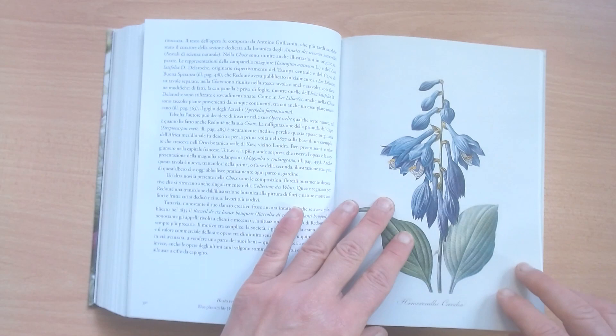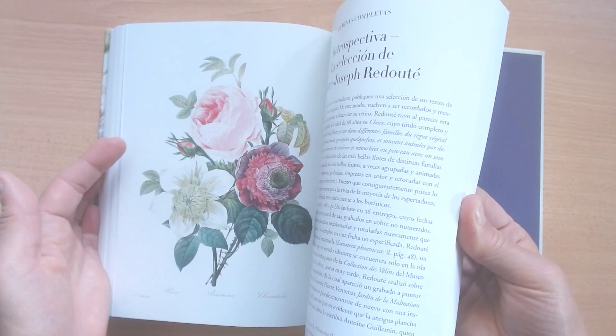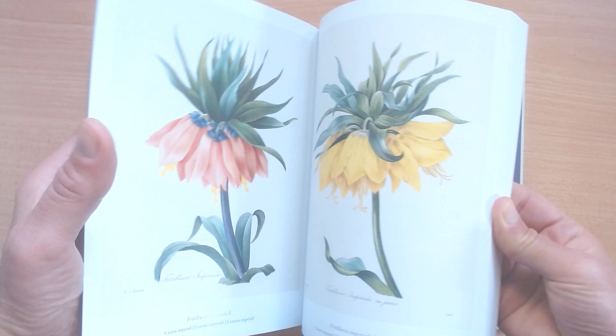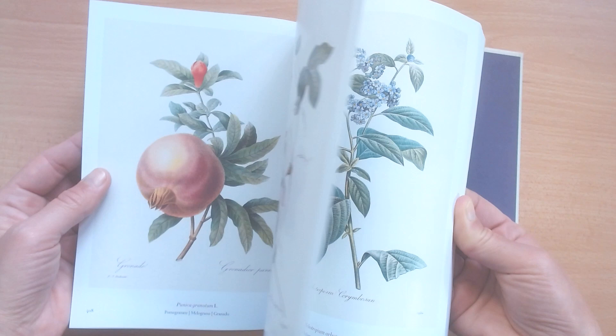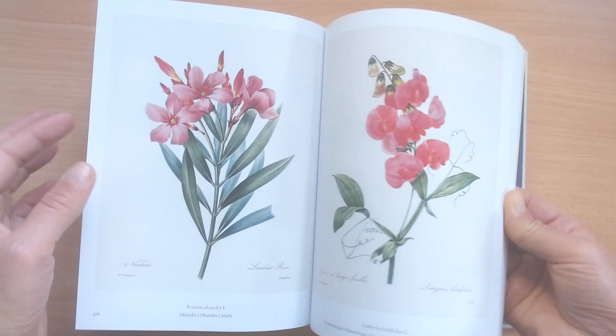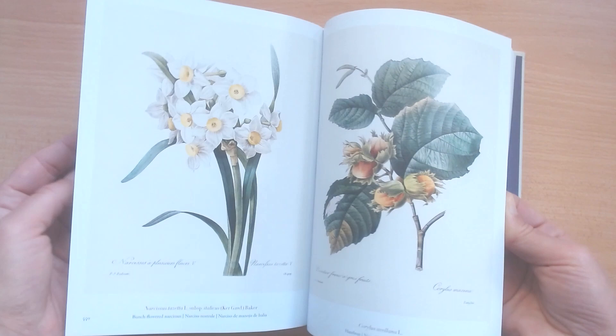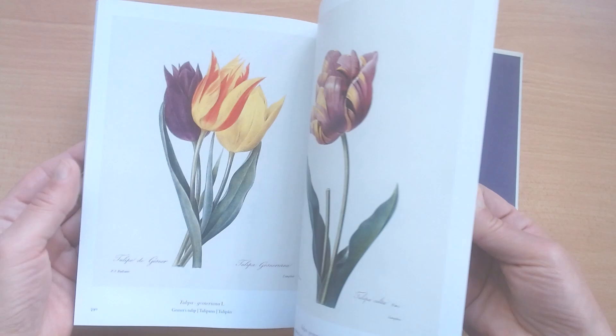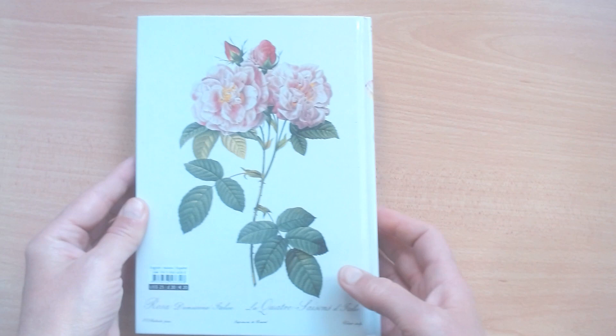It's not hugely expensive either. There are fruits as well, though it's mostly flowers. Just to show you a few more pages — you can see a few more of these beautiful illustrations. It's around 20 pounds, 20 euros, or 25 US dollars.